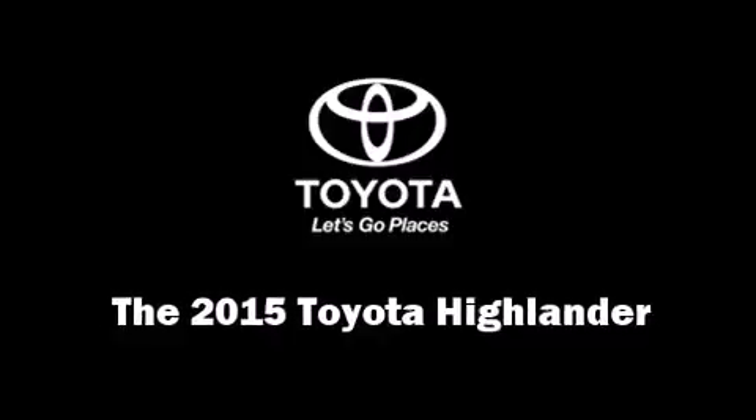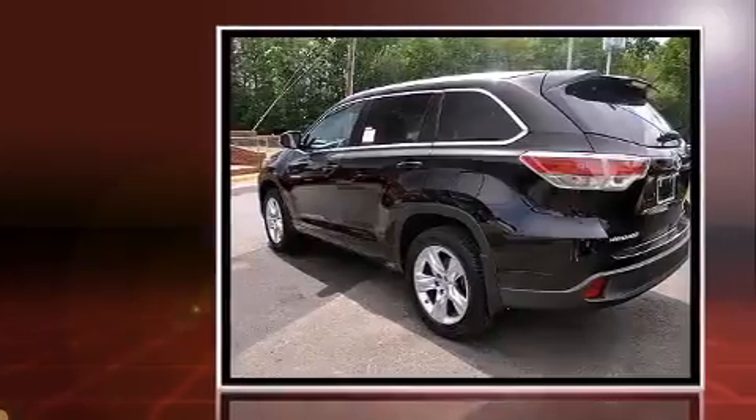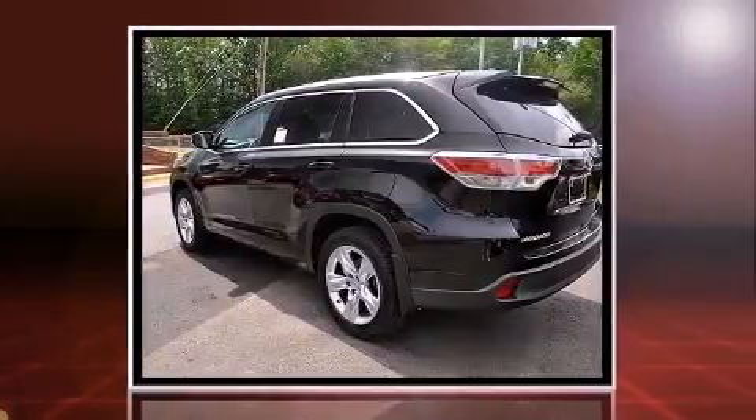The 2015 Toyota Highlander. It features an automatic transmission, all-wheel drive, and a 3.5-liter six-cylinder engine.